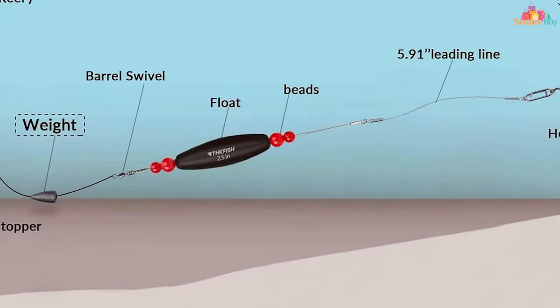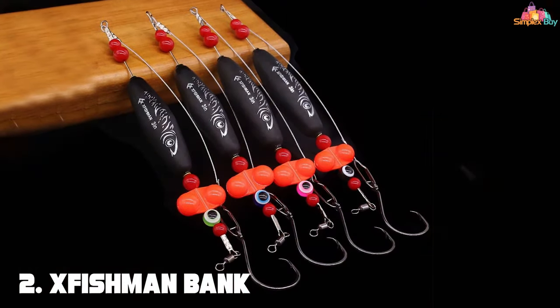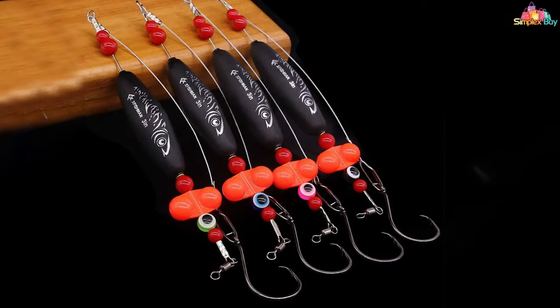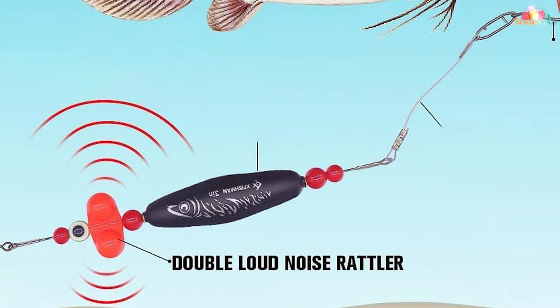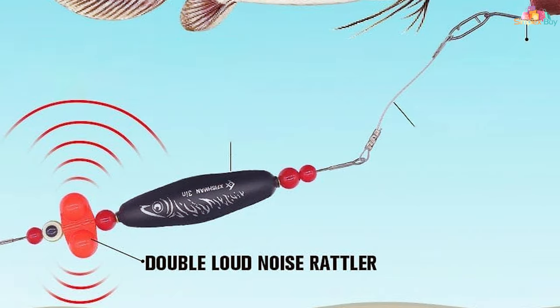Moving on to the second must-have rig: the Xfishna and Bank Fishing Catfish Rig Floats Rattler Santee Cooper. This innovative rig is specifically designed for bank fishing, incorporating a unique rattling sound that's proven to attract catfish by mimicking the noise of live bait in distress.